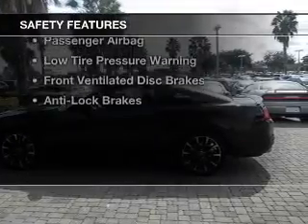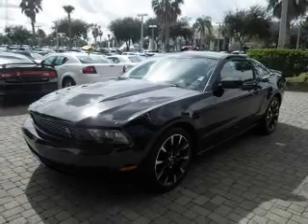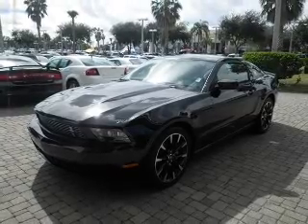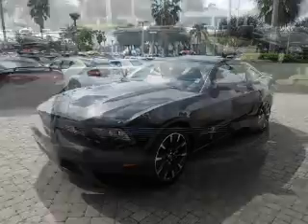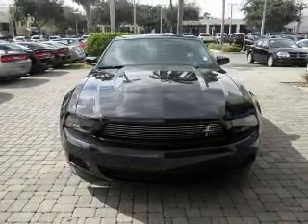Safety was made a priority with these features: side airbags, brake assist, traction control, stability control, a passenger airbag, low tire pressure warning, front ventilated disc brakes, and anti-lock brakes. Great quality at a great price.